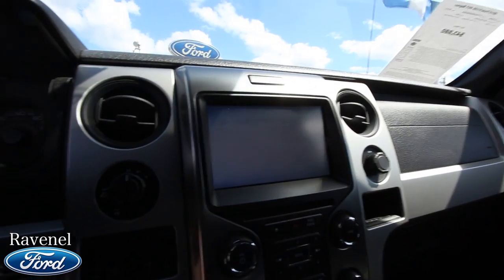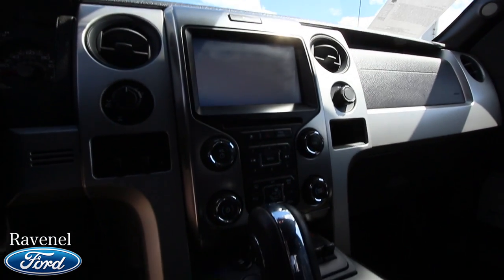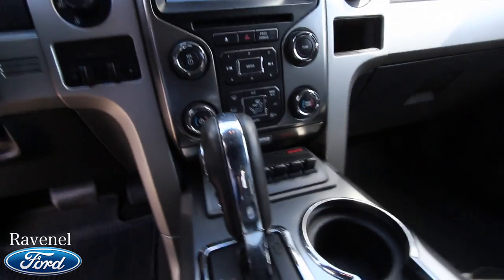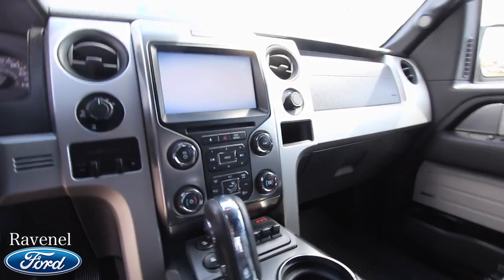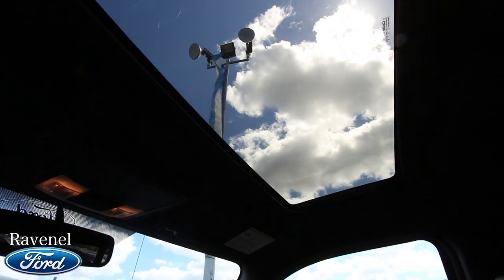Let's take a look at the dash — you've got your huge 7.5-inch screen. You've got the trailer brake controller right there for your brake gain, auxiliary ports, and heated seats on both driver and passenger side. It does have the sunroof right up top. You've got sunglass holders and HomeLink on the rear-view mirror.